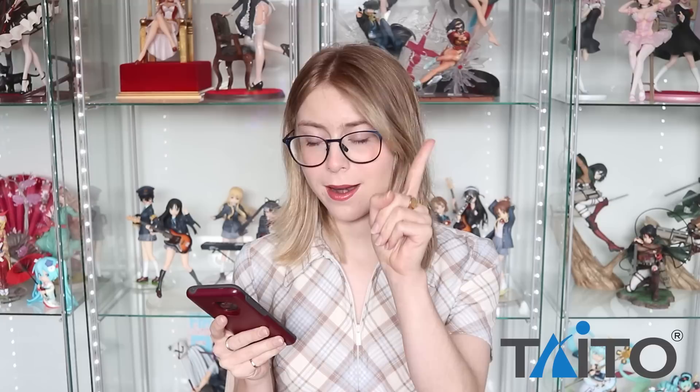We're going to start with my number one favorite prize figure brand and that is Taito. I still don't know how to say it — we're going to go with Taito. Taito is I think a favorite among a lot of collectors, especially scale figure collectors that buy the odd prize figure. I think Taito is the one that a lot of people buy from.